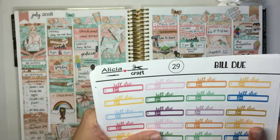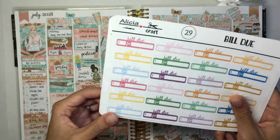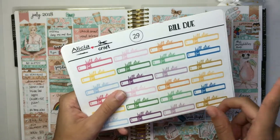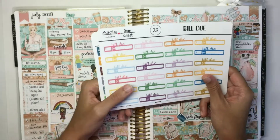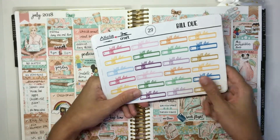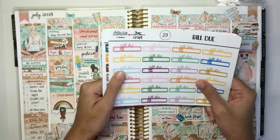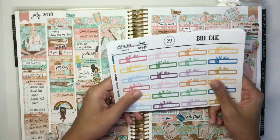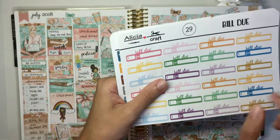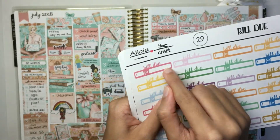I did not include a checkbox on these, mostly because I do mostly memory planning, so if I add a bill due sticker it's for a bill I've already paid — I don't need to check it off. Also, a lot of my bills are automatic so I don't have to physically pay them. But you can just leave a little space to add a check mark when you've paid it. I also don't think there would be tons of room left if I added a little checkbox on the right-hand side — there wouldn't be enough room to write down what the bill is for.